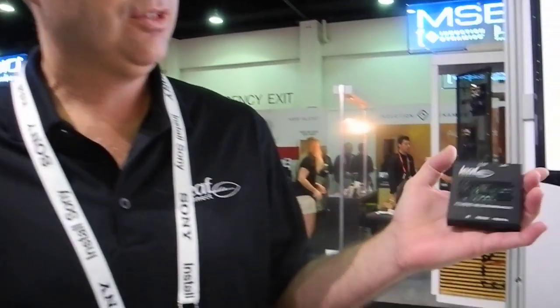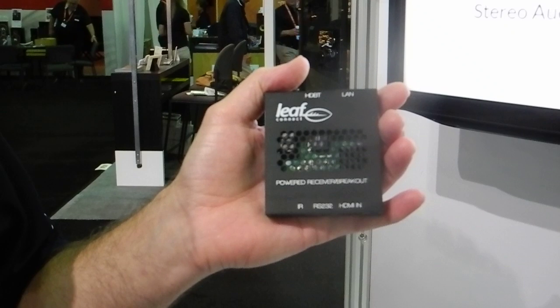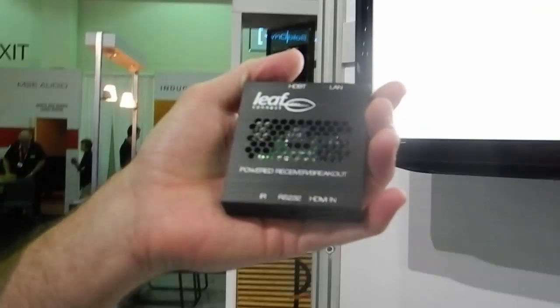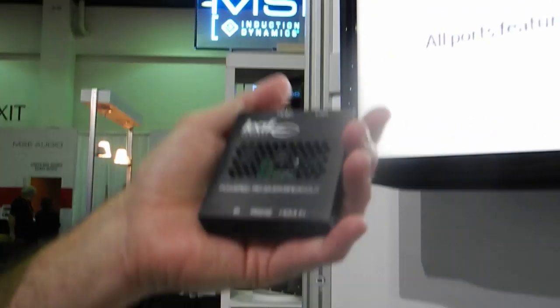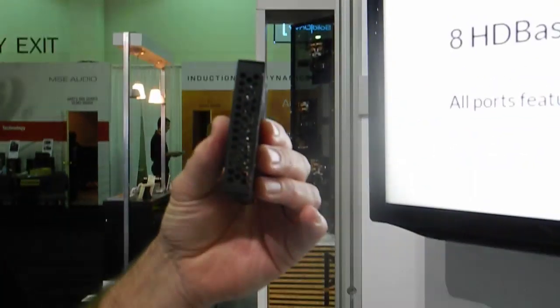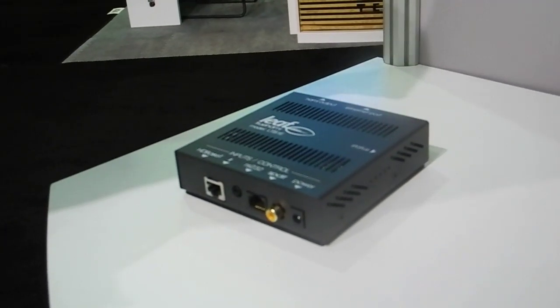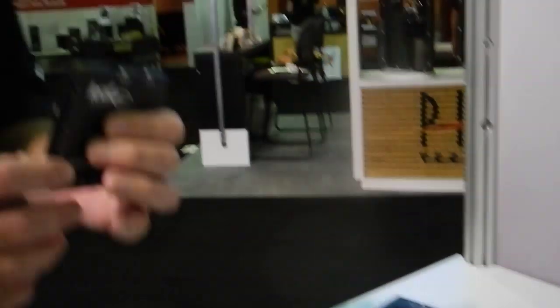The other really cool thing about this product is our new breakout, which we believe is the world's smallest, thinnest, and lightest breakout. It's Power over HDBaseT, so no power supply required. As you can see, it's very slim — 17mm in depth — so compared to our old units, it's very small.